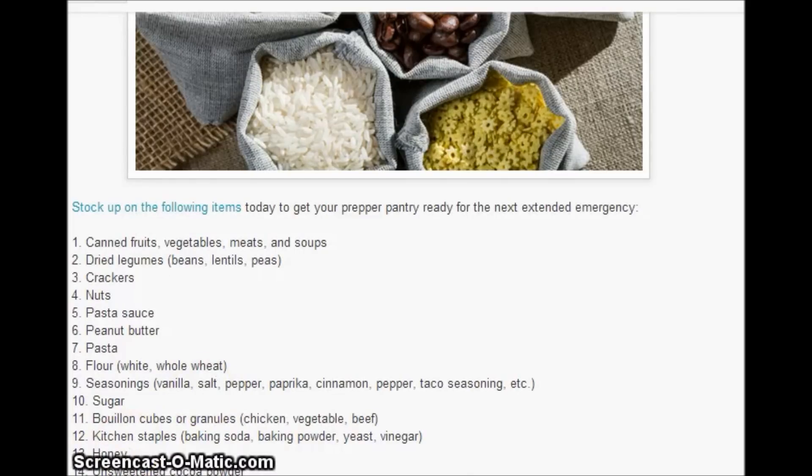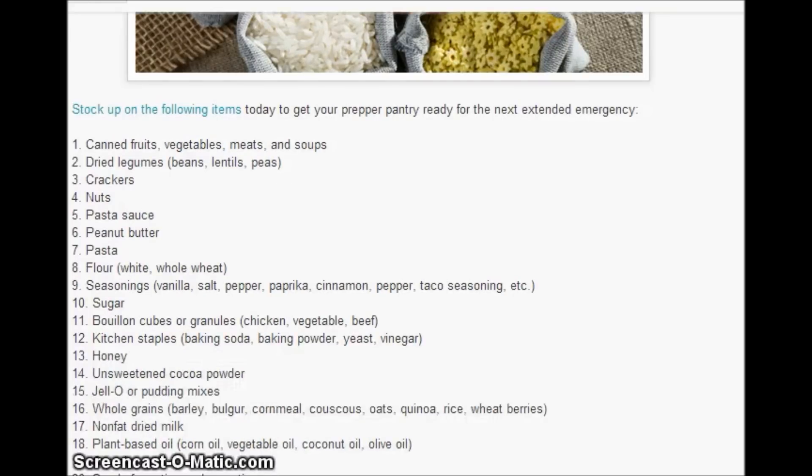Sugar — think about things that are imported that you won't be able to get. Coffee, tea, bouillon cubes or granules — chicken, vegetable, beef. Kitchen staples: baking soda, baking powder, yeast, vinegar, honey, unsweetened cocoa powder, Jell-O or pudding mixes. Whole grains: barley, bulgur, cornmeal, couscous, oats, quinoa, rice, wheat berries.